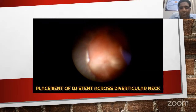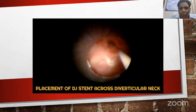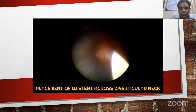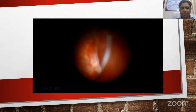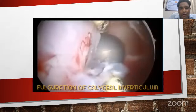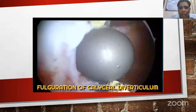Once we reach across, if the diverticulum is capacious, we can place a stent across into the diverticulum. We can also fulgrate the diverticular cavity. This video taken from YouTube, uploaded by Dr. Igor, shows the technique of fulguration with a roller ball.